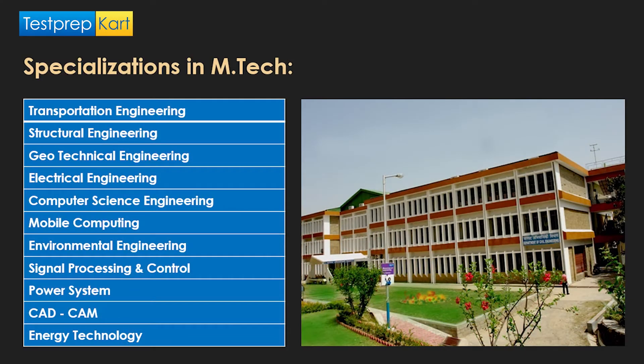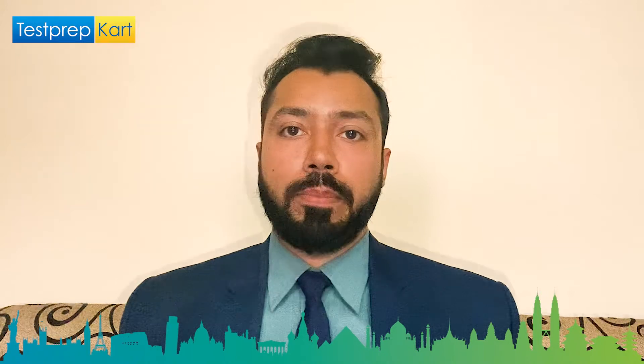For M.Tech, there are various specializations including transportation engineering, structural engineering, geotechnical engineering, electrical engineering, computer science and engineering, mobile computing, environmental engineering, signal processing and engineering control, and power systems. SCAD and CAM are also available as specializations. Overall, there are 18 specializations on offer for M.Tech PG programs at NIT Hamirpur.